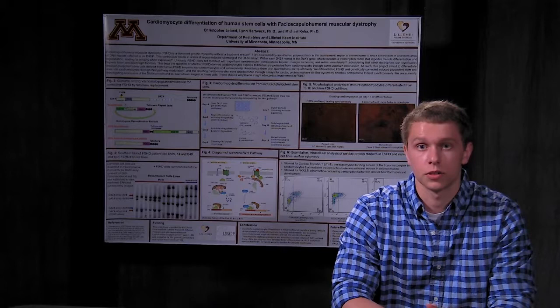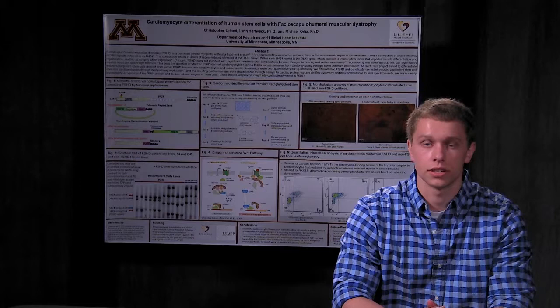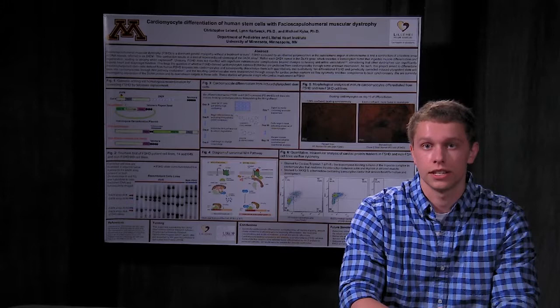Our results were variable, but the general trend showed better differentiation in non-FSHD cell lines. We concluded that optimal cell conditions must be determined before differentiating into cardiomyocytes and that FSHD differentiation is extremely variable between cell lines. This work will advance science by laying a foundation for understanding the disease mechanism behind FSHD and why it selectively affects certain muscle groups but not other vital areas of the body.